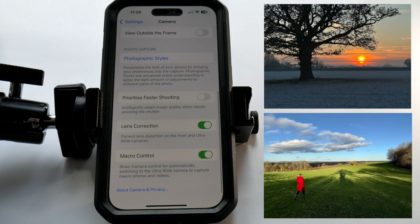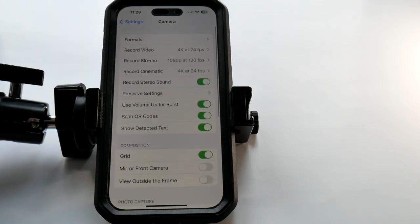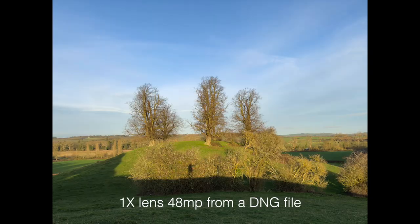RAW shooting will always give you the most flexibility when editing and avoids that over-sharpened look that camera-processed JPEGs tend to be infamous for. Photographic Styles not shown, as I prefer to tweak colors and contrast in post. Preserve Settings — which I've given the green light — preserves the last mode or adjustments after each shot rather than automatically resetting.